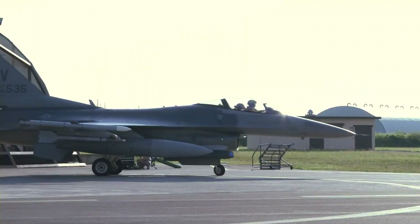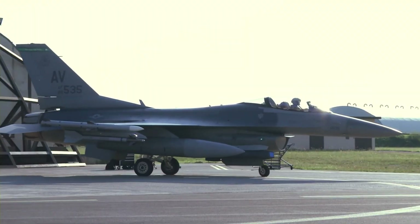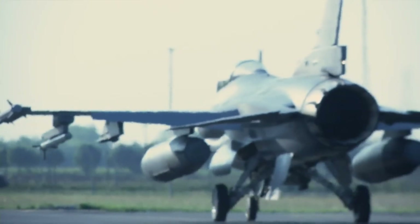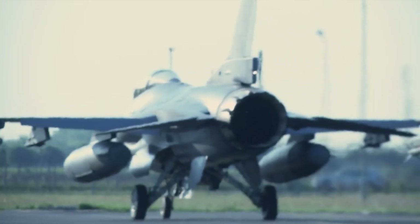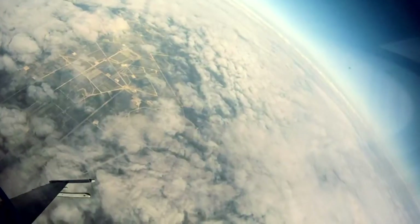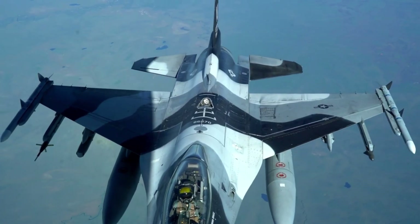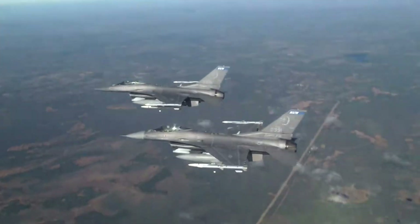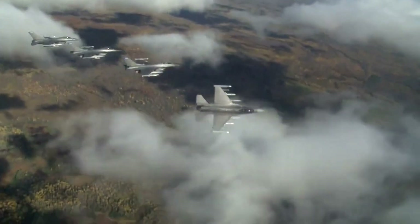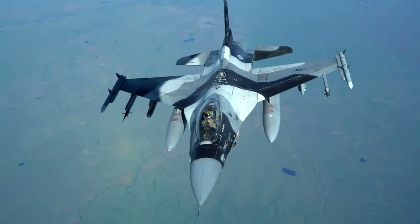Both engines deliver quite similar performance: dry thrust of 76–79 kN and afterburning thrust of 129–131 kN. These engines can reach a maximum speed of Mach 2, or 2,178 km/h at 40,000 feet, and Mach 1.2, or 1,482 km/h at sea level.